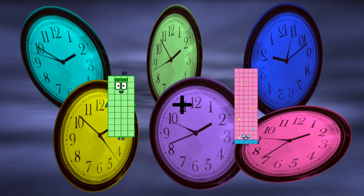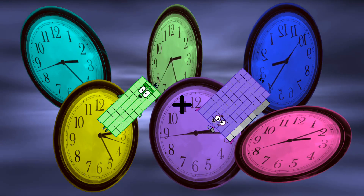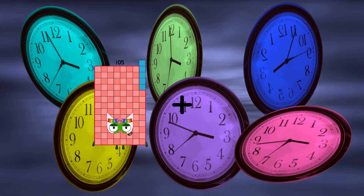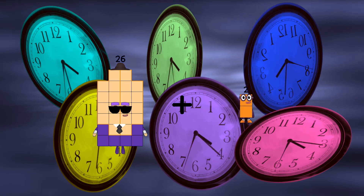40 plus 69 equals 109. 46 plus 69 equals 109.